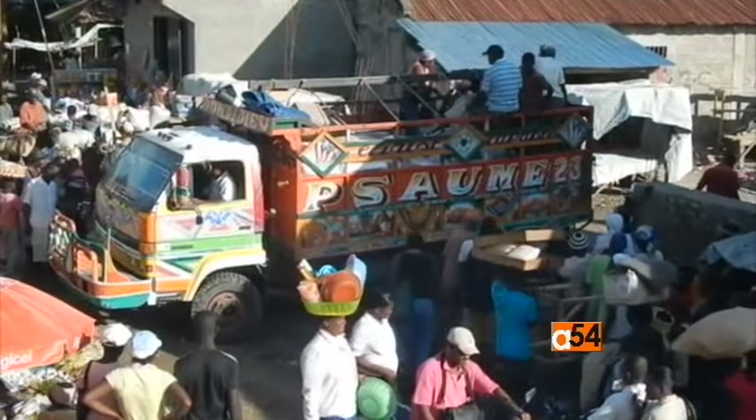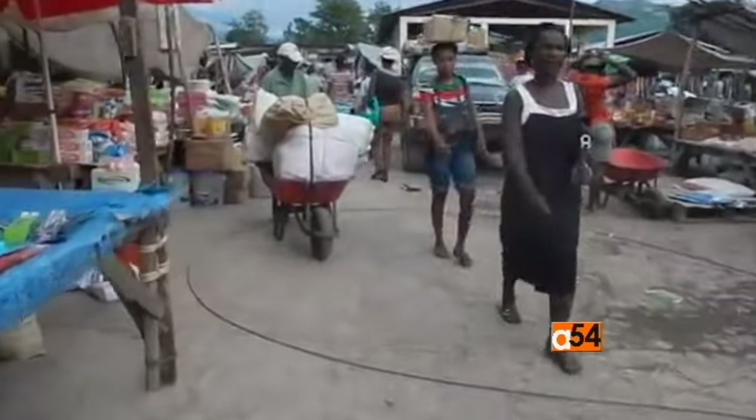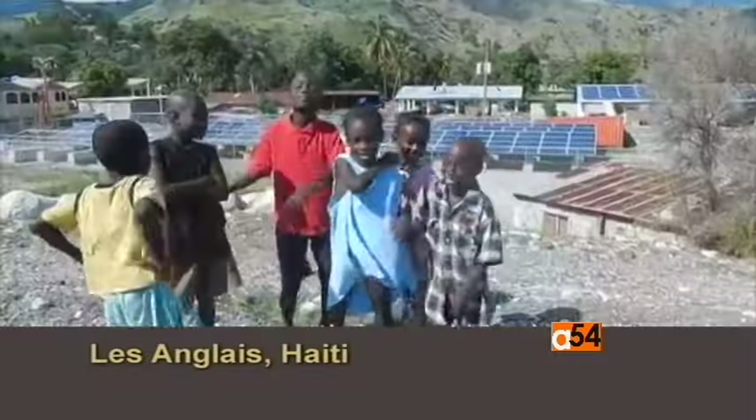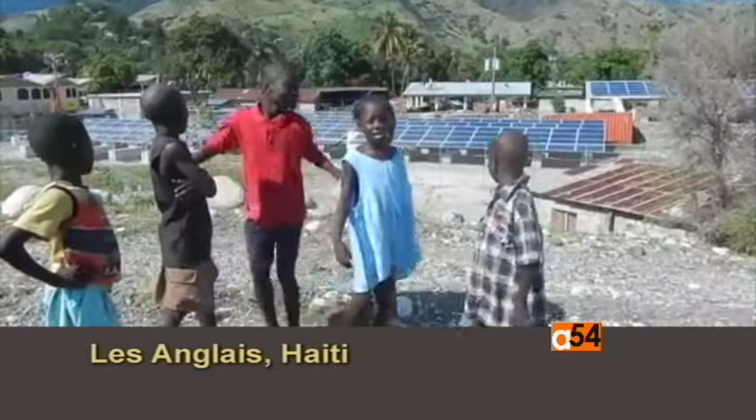For people who had never had electricity, the microgrid in Haiti was introduced with a small amount of power for all customers so they could slowly learn new ways to use it. Carolyn Turner, VOA News.